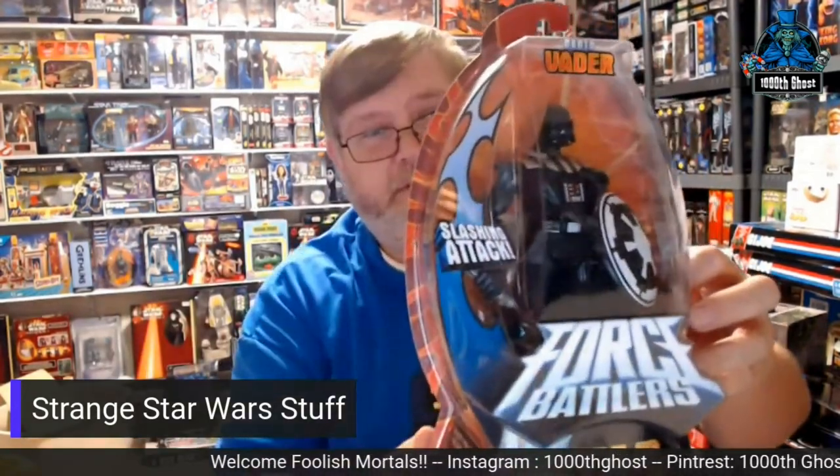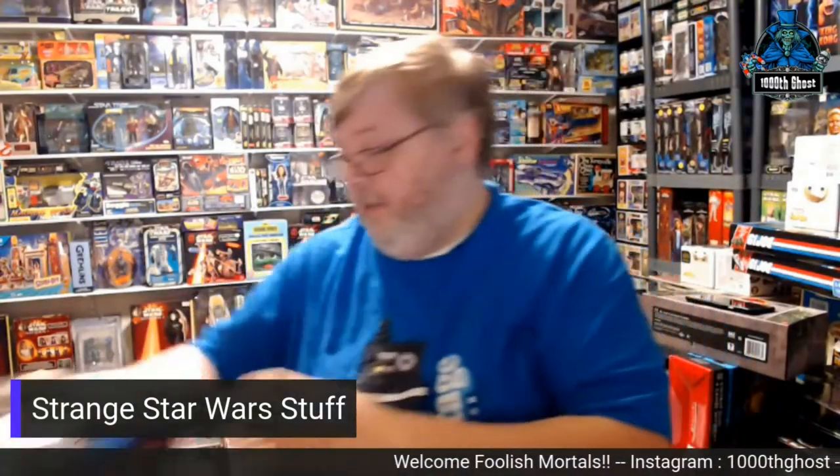There's also Darth Vader. He comes with an Imperial shield for some reason. He's got his saber. He doesn't have any light functions or shoot missiles, but when you squeeze his legs together he sweeps across like that. So that could have been worse.